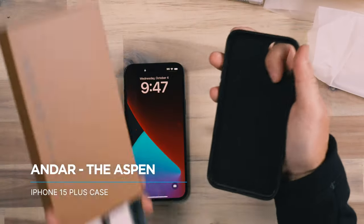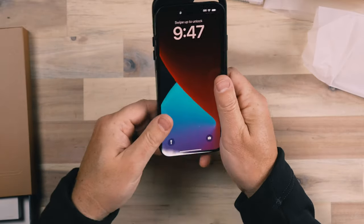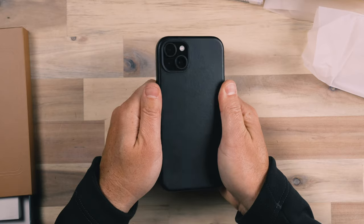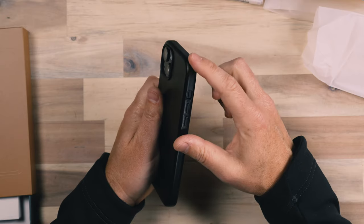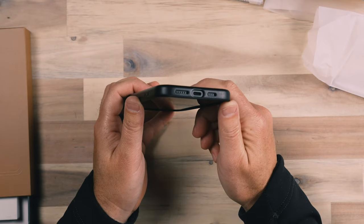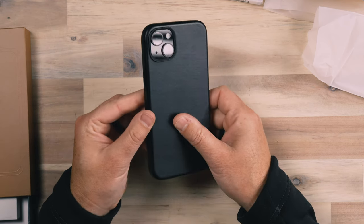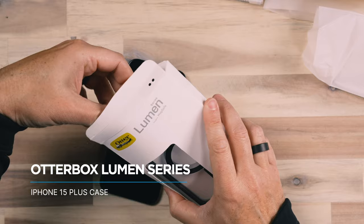Next we're looking at the NR Aspen series case — a black leather case which I really like. It's nice and professional looking, a very clean case. It is a relatively slim leather case with a nice premium feel to it. Overall it makes the phone look a little more sophisticated — that's what the leather look gives you. Very minimal NR branding, great case as far as leather cases go. They also have a brown leather option, so there are some color choices available.